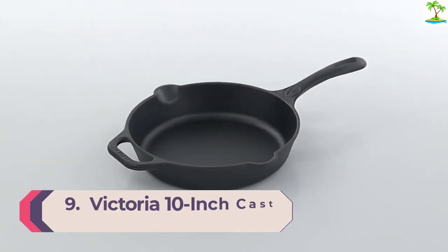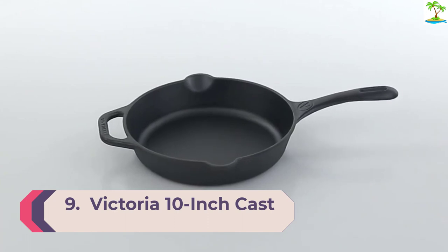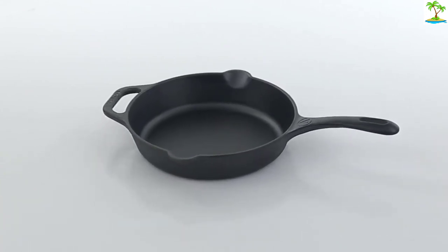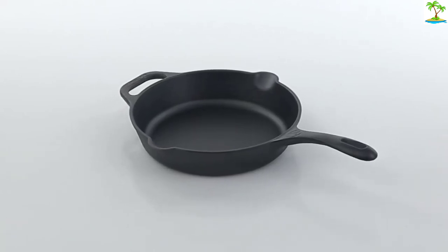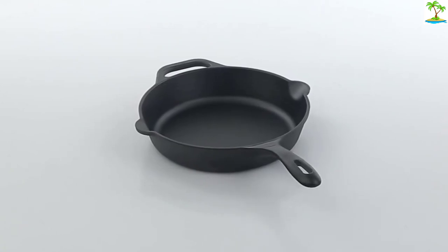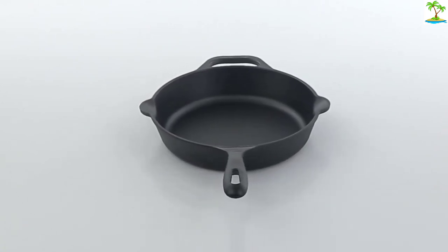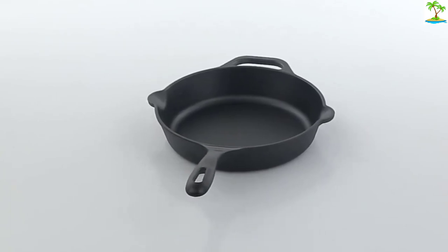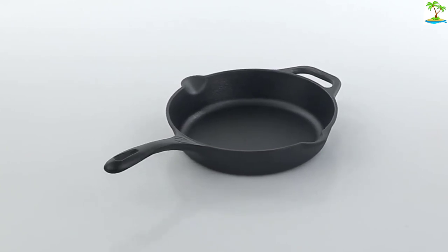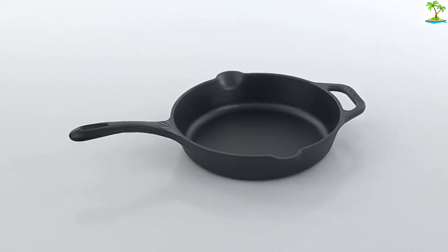Number 9: Victoria 10-Inch Cast Iron Skillet. It is hard to beat the gold standard Lodge pan, but the Victoria skillet performed just as well and was even a bit more refined. The pour spouts are wider and deeper than the Lodge, so there were no drips when we poured oil from the pan. The pan is also lighter, weighing in at 4.8 pounds compared to the Lodge at 5.3 pounds, making it comfortable and easy to maneuver. The surface of the Victoria pan is smooth and eggs cooked beautifully right out of the box.